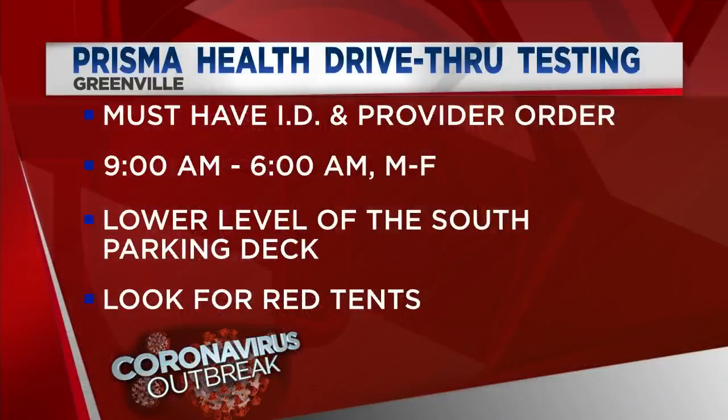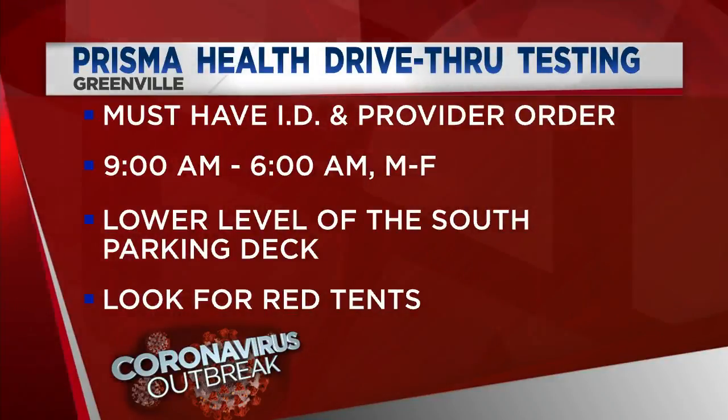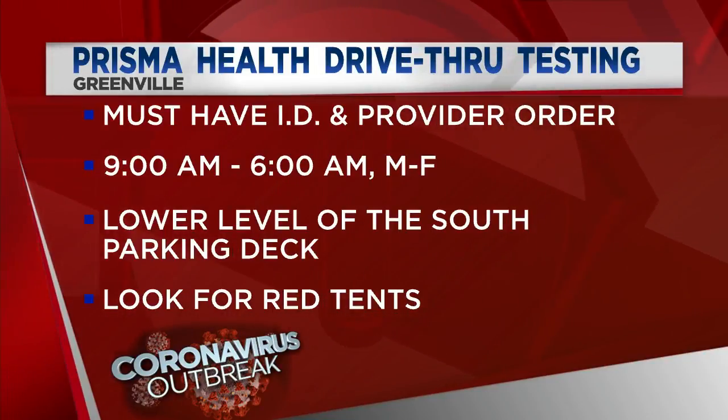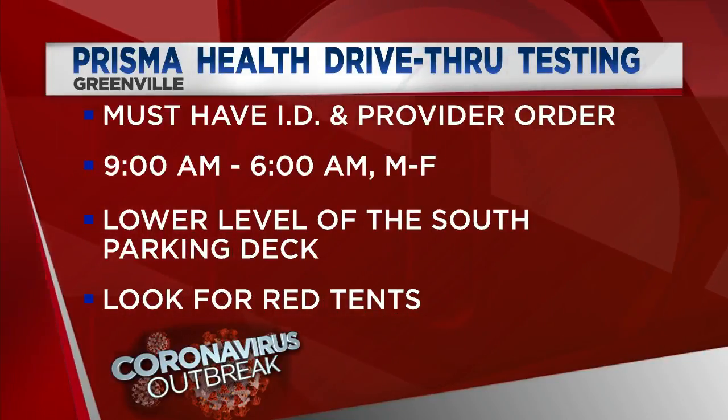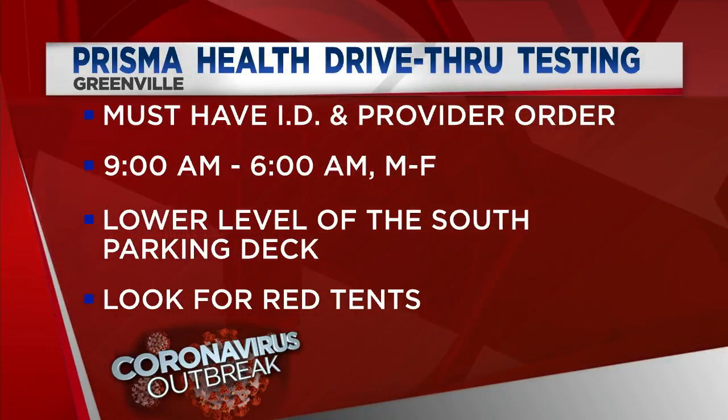Here's what you need to know: you must have your ID and provider order ready in hand. Testing hours will be from 9 o'clock to 6 p.m., Monday through Friday. Testing is located at the lower level of the south parking deck to the right when you drive in. Just look for the red tents set up there in the lower level.